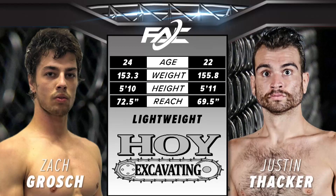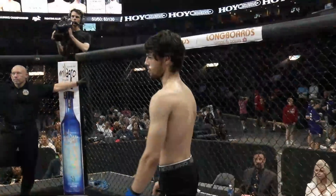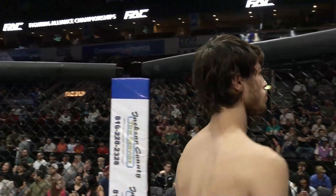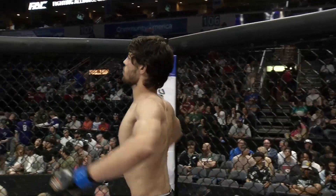Mount number eight is brought to you by Hoy Excavating. Hoy Excavating has been building communities and providing construction services for over 20 years. Introducing first, Vining out of the blue corner, Zach. And his opponent, fighting out of the red corner, Justin Thacker.